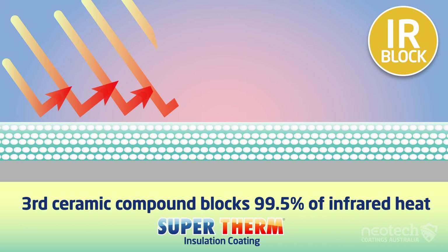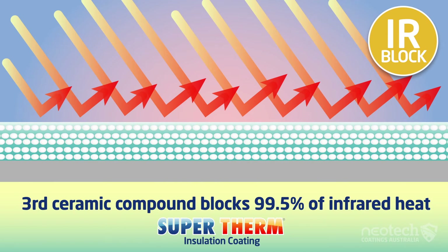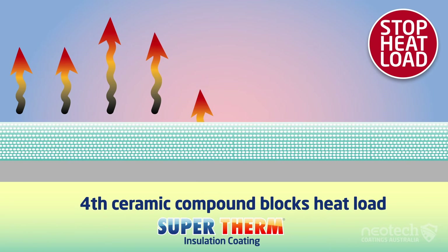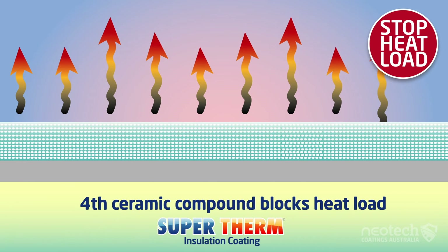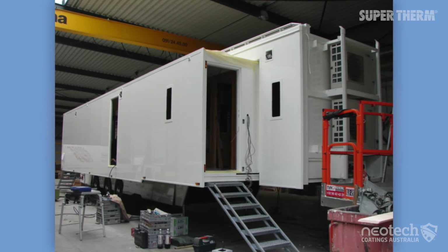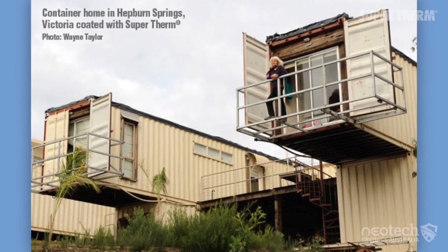Supertherm goes the extra mile and blocks 99.5% of the infrared heat, giving it a super high TSR rating which is perfect for hot environments. In fact, the hotter the better. Shipping containers worldwide have Supertherm applied to block the intense solar heat.